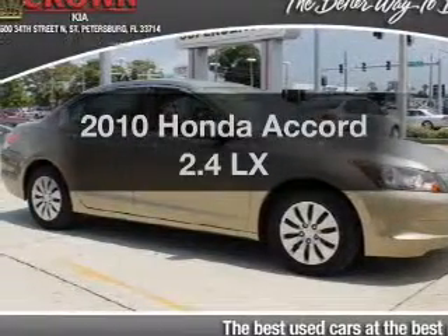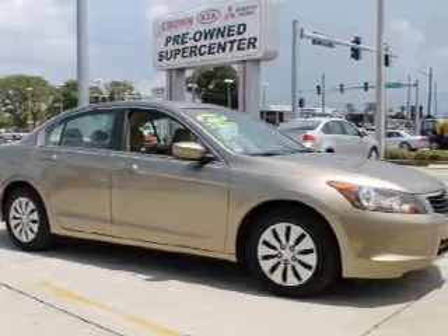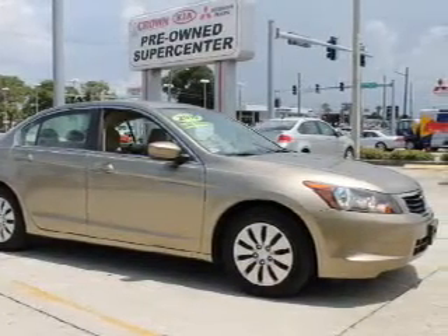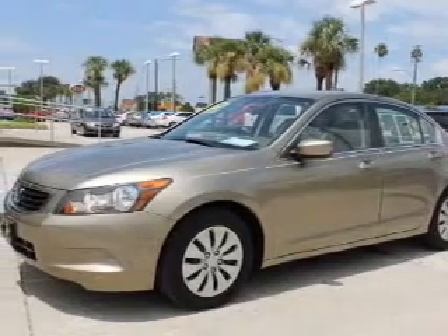Presenting the 2010 Honda Accord — this is the set of wheels you've been looking for. With an efficient four-cylinder engine connected to a smooth-shifting five-speed automatic transmission, the anti-lock braking system will keep you safe on the road.